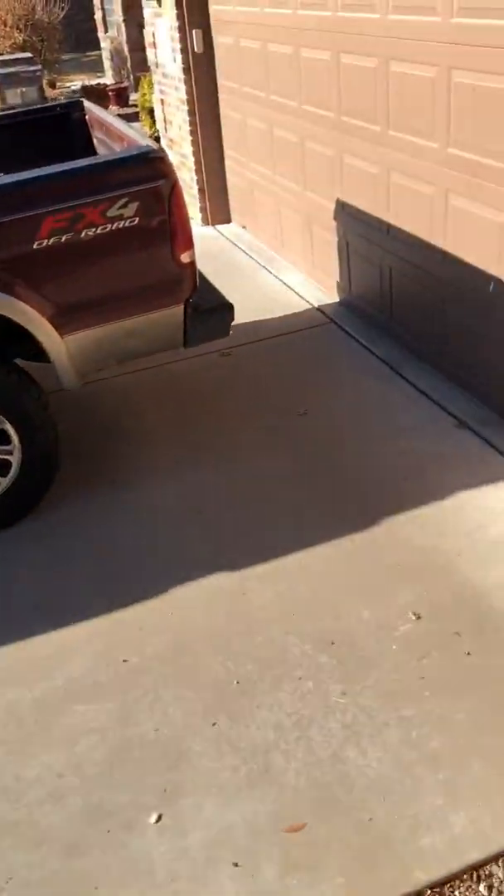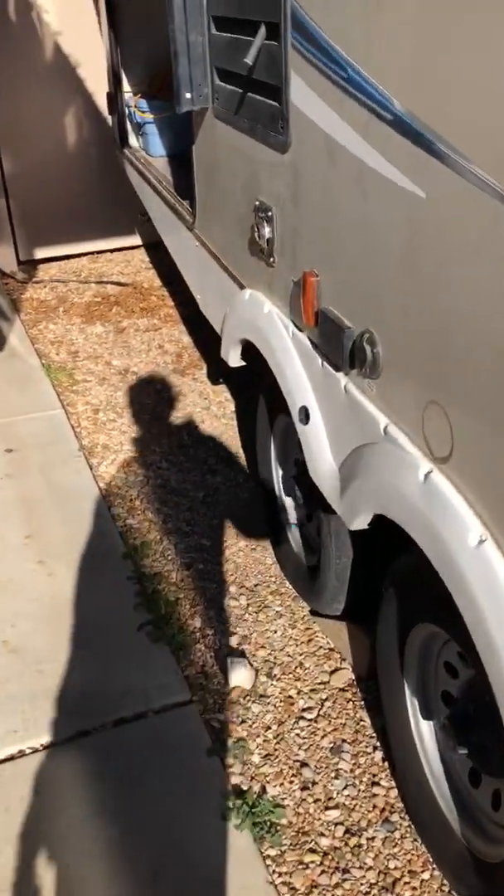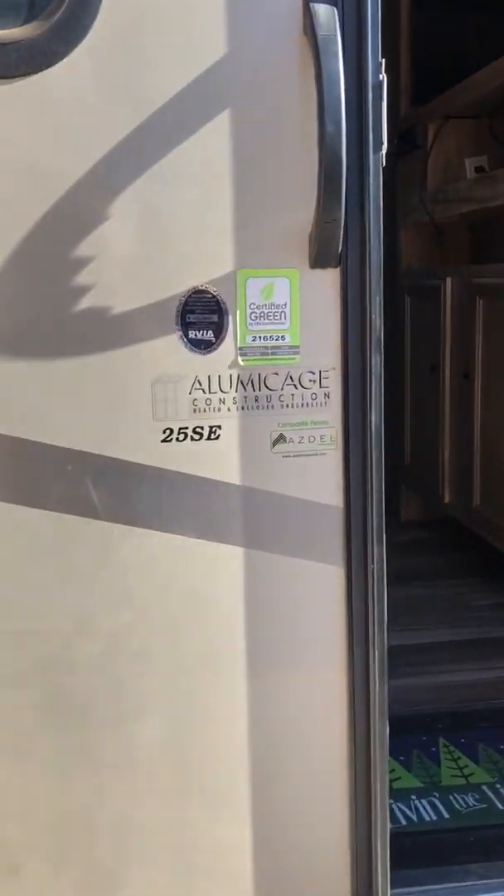That's where you start most of your winterization. That is pretty much it on the camper — nice camper and should serve somebody well for a really long time.